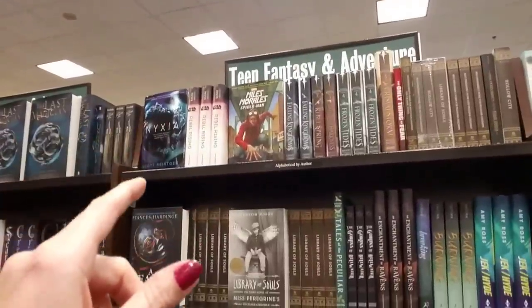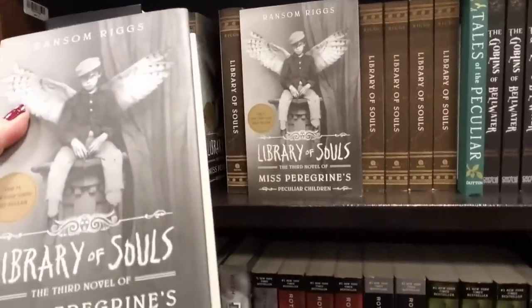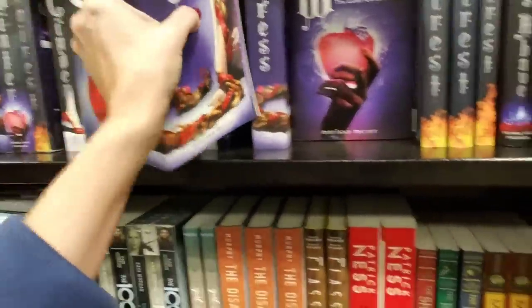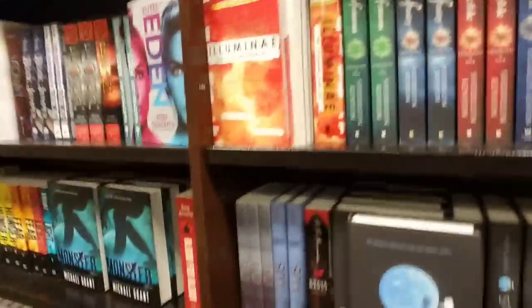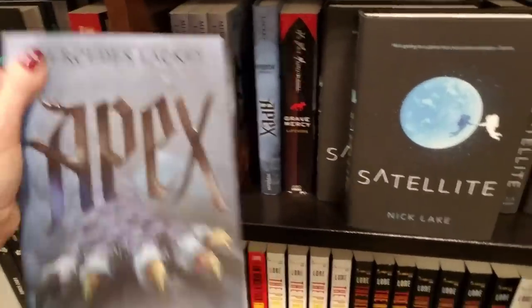Also Teen Fantasy and Adventure — that's like glass. Library of Souls. And then we have Cress from The Lunar Chronicles — boy, that's a thick one, nothing wrong with that. I don't read as much as I used to. I used to read a lot but I got busy — work, kids, this kind of stuff. The Valiant, Apex — it's like something my older son would like. He loves to read, which is great. My younger son's kind of getting into it recently.